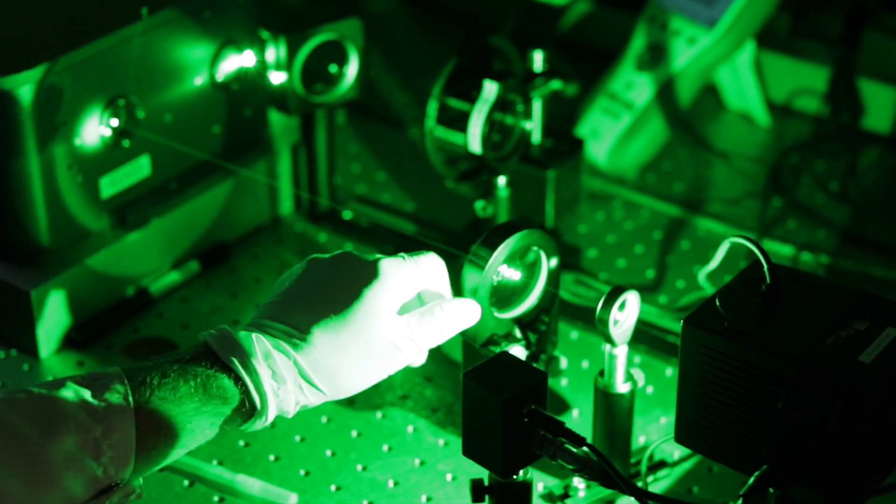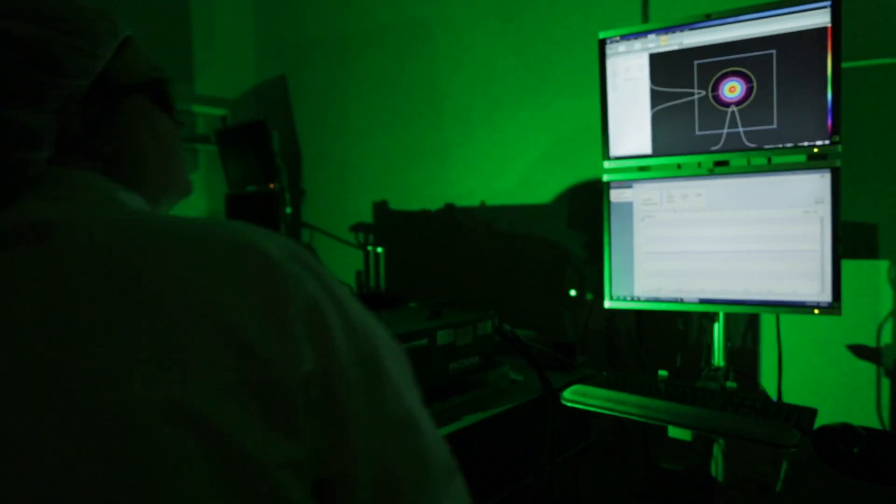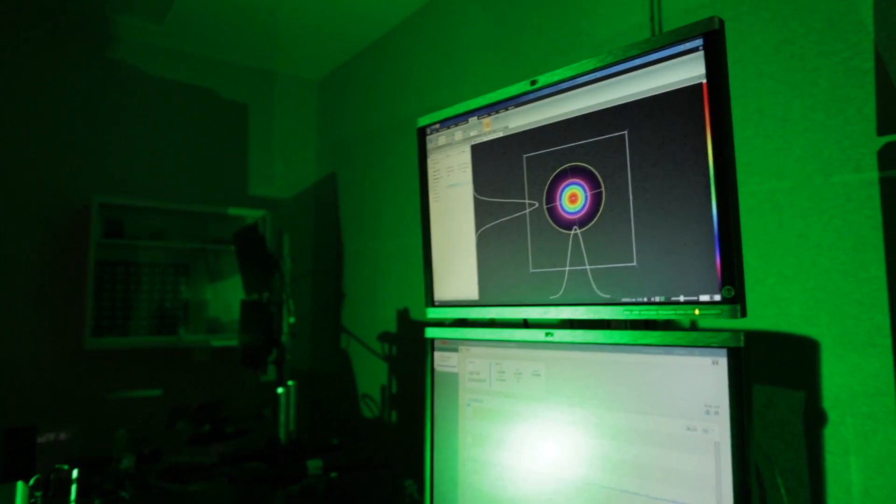Here at Cutting Edge Optronics, we develop specialized custom laser solutions for the commercial, industrial, and military aerospace markets.